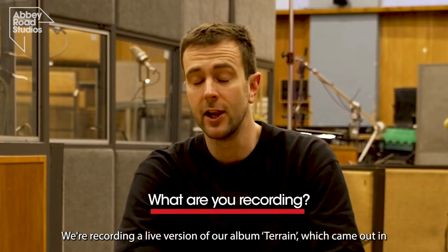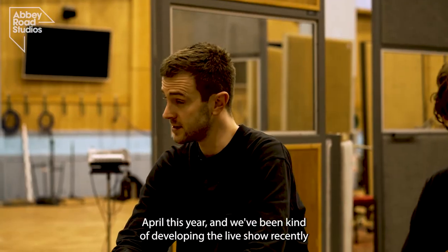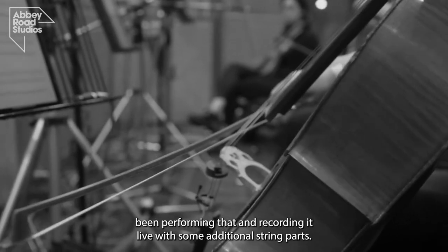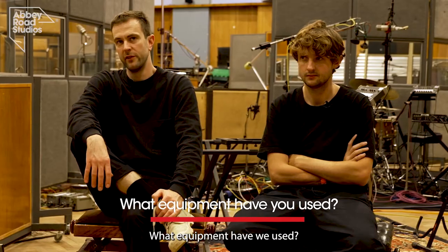We're recording a live version of our album Terrain, which came out in April this year. We've been developing the live show recently, performing it and recording it live with some additional string parts — a string quartet.